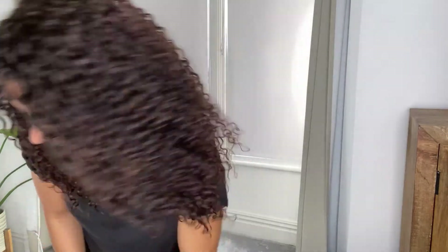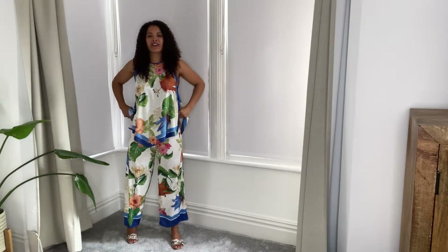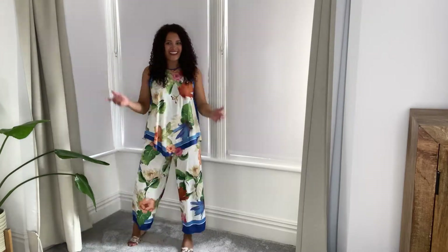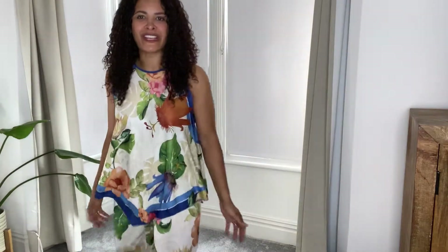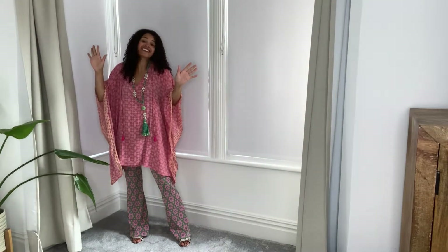Outfit number four is this cute little Zara co-ord which I love — and again it's that material that you just don't have to iron, which is brilliant. And here we have number five — I just love it. Those are the five evening outfits.